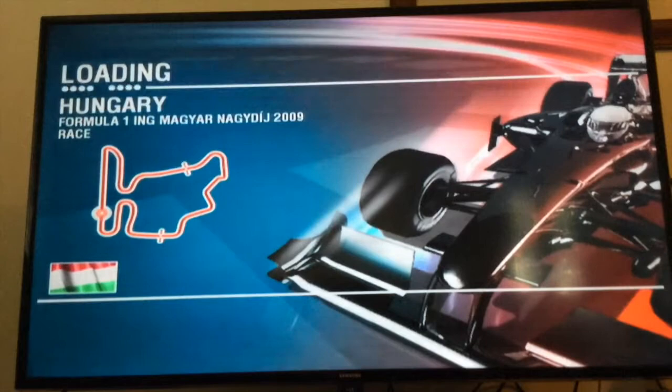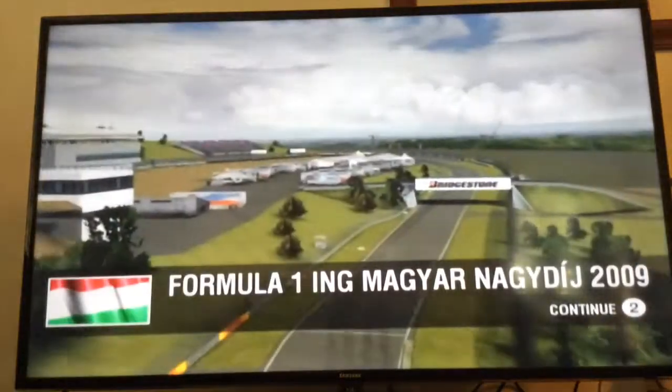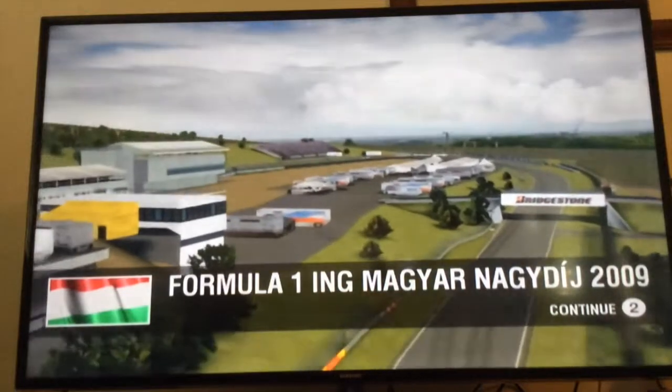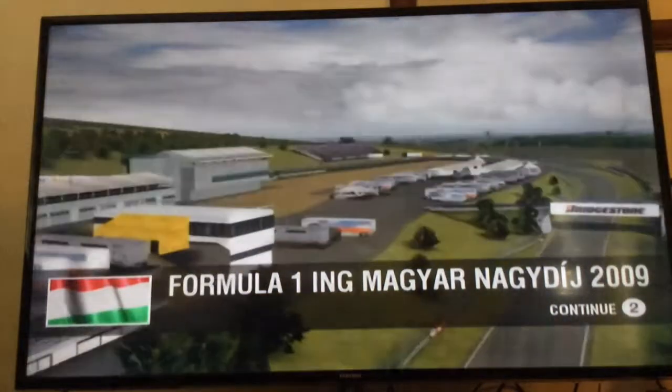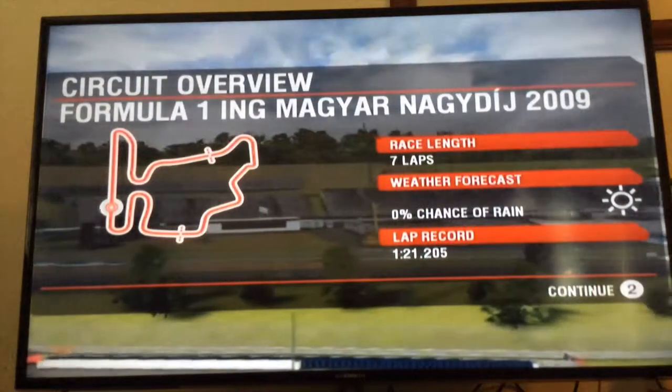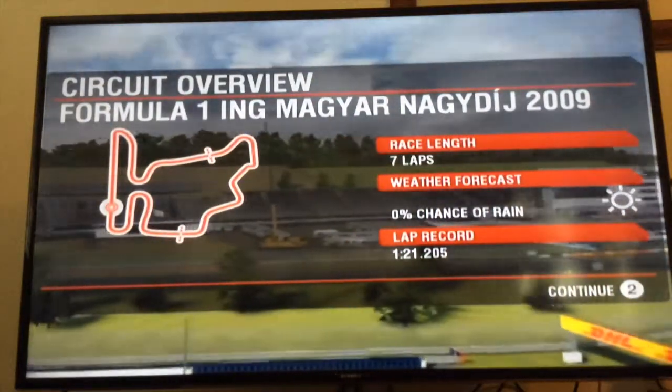It's loading in Hungary — the Formula 1 ING Magyar 2009 race. This track is relatively flat and sits in a valley, so most of the course is visible throughout. Many of the corners have smooth sweeping turns, although there are tighter hairpins at the start and end sections of the circuit.